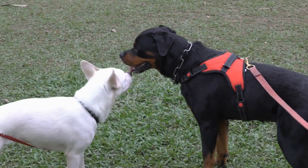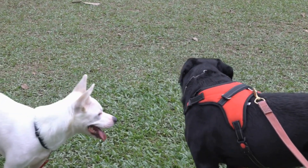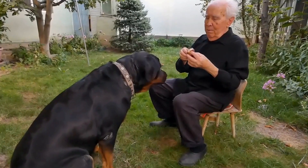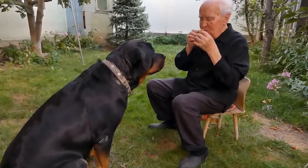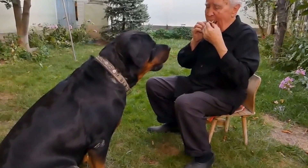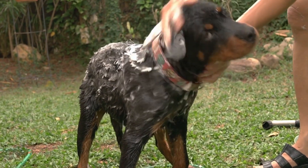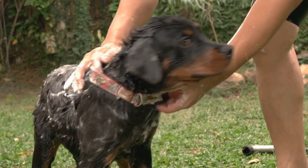Rottweilers are naturally intelligent and working dogs, which means they thrive when given tasks and jobs to do. Engaging them in activities such as obedience training, agility, or nose work can help channel their energy and provide mental stimulation. Keep in mind that mental stimulation is just as important as physical exercise for these intelligent breeds.